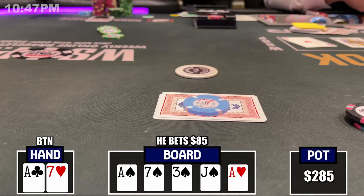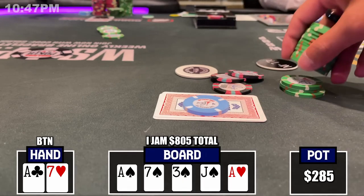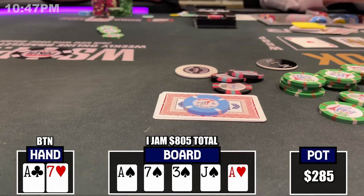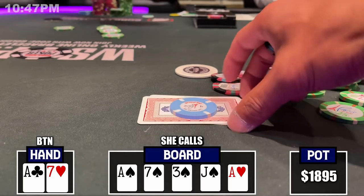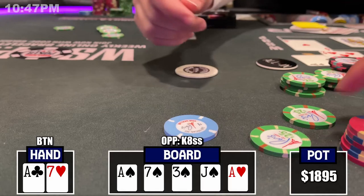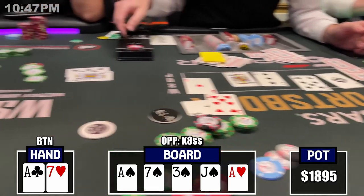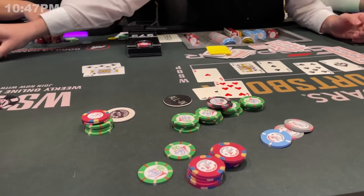I'm thinking a normal raise would probably be like $300, but if the only hands that would call are the king of spades and maybe an ambitious queen of spades, those hands would call any size of a raise — so why not go for all of it? I'm all in for $805 total. She goes deep into the tank, says she doesn't know how to fold her exact hand, and flicks in the call with king-eight of spades. A massive cooler and we're on the right side of it. I was buried the entire session. I just got a little bit back — a good way to end off the session.